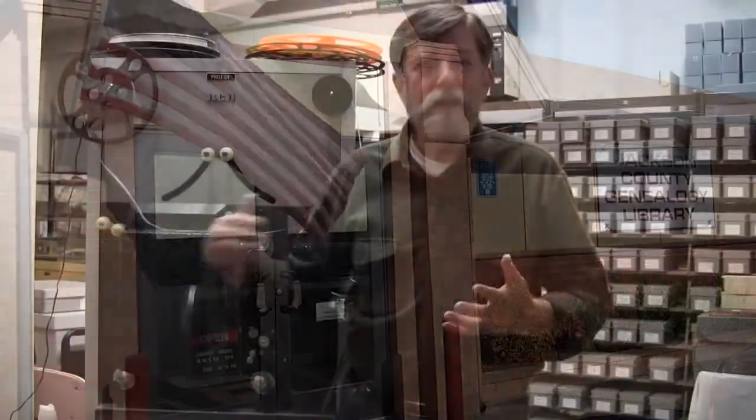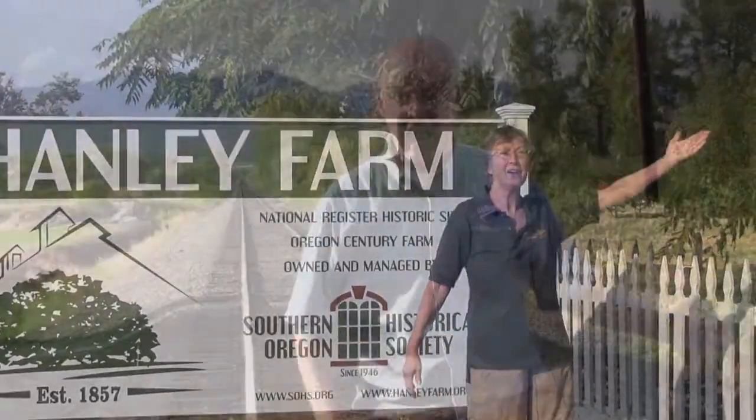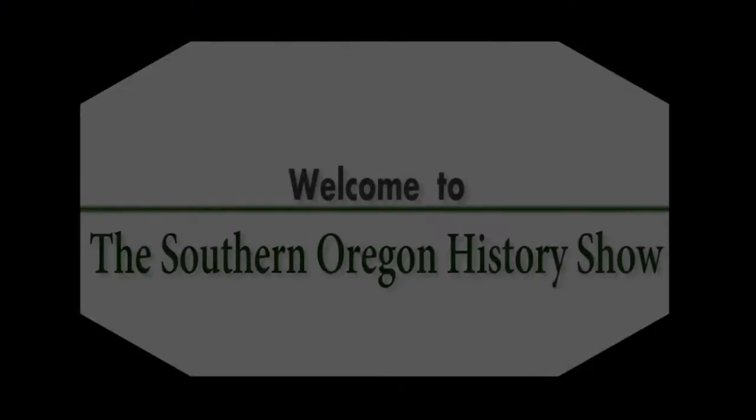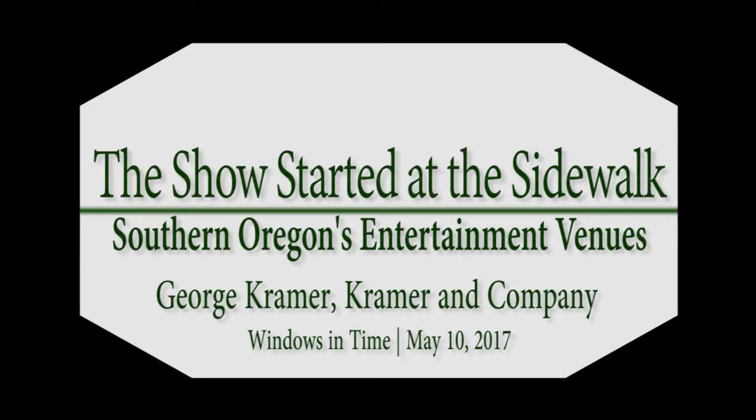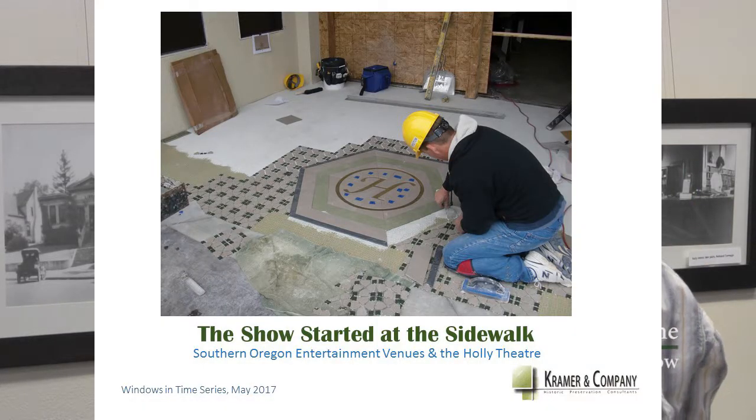There's history here! And here. There's history there! History is everywhere! So, what we're going to talk about today is entertainment in Southern Oregon, and then focus specifically on the Holley Theatre, a little bit about theatre architecture and why the Holley looks the way it does.